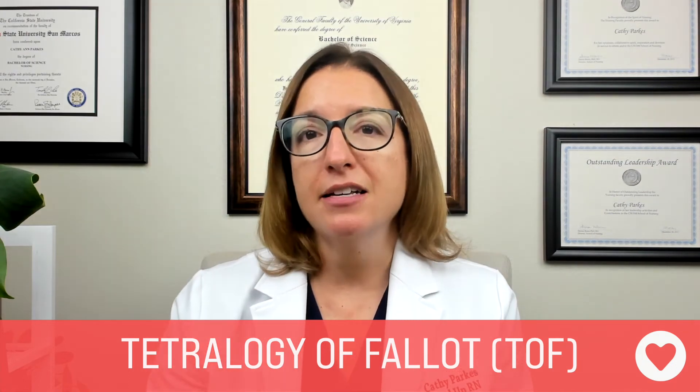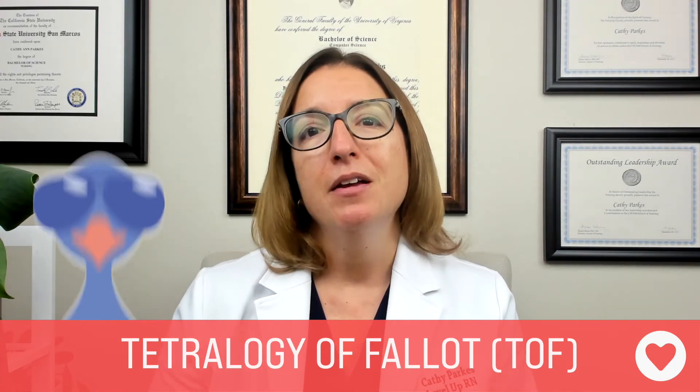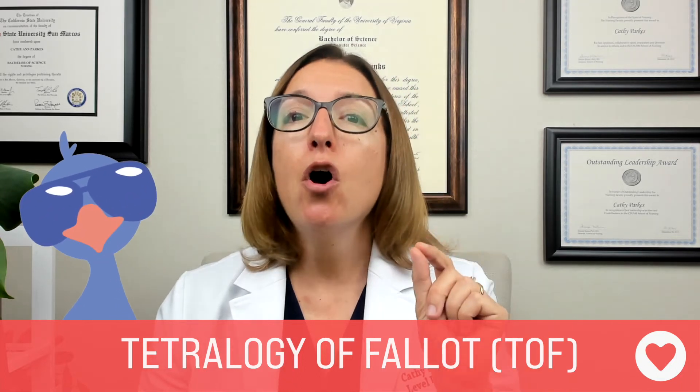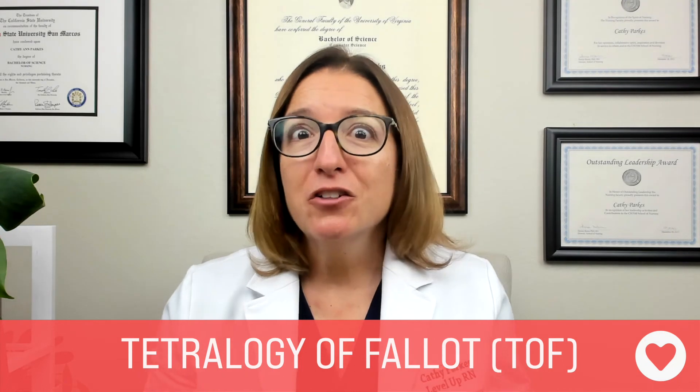Next, let's talk about congenital heart defects that result in decreased pulmonary blood flow. The first to know is Tetralogy of Fallot, or TOF. It's actually a combination of four different defects. The cool chicken hint to remember those four defects is 'prove that you know all four.' P stands for pulmonary stenosis, R stands for right ventricular hypertrophy, O stands for overriding aorta, and V stands for ventricular septal defect. The E doesn't stand for anything — it just stands for excellent, you got the other four right.